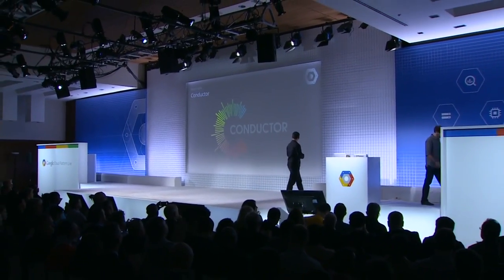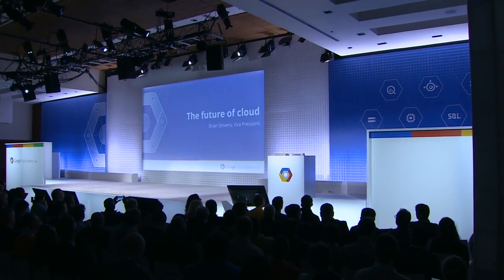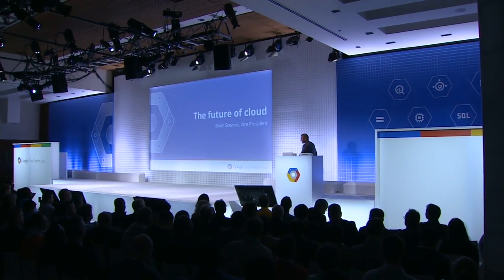Please welcome Bryan Stevens, Vice President of Product Management. Good morning. I'm a newbie again after many years — one of the newest people to join Google's Cloud Platform team. My role is to help lead our direction as we build our cloud platform products.